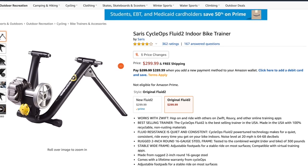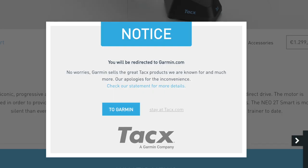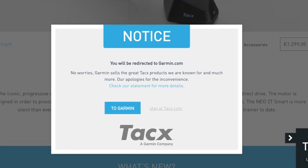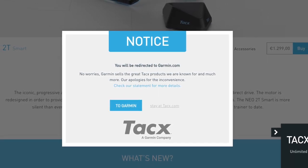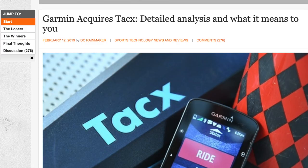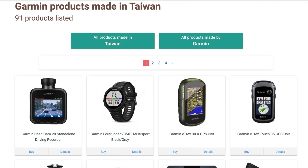Trainers can also be significantly less expensive, with Amazon having an option from the brand Cycle Ops called their Fluid 2 Indoor Trainer with a retail price of $269. They have a mention at the top of the page that if you purchase one of their products, you will automatically be redirected to Garmin's site. The privately held Dutch company was actually acquired by Garmin in February of 2020, and all of their products are produced in their Netherlands facility, whereas Garmin's are all produced in Taiwan.